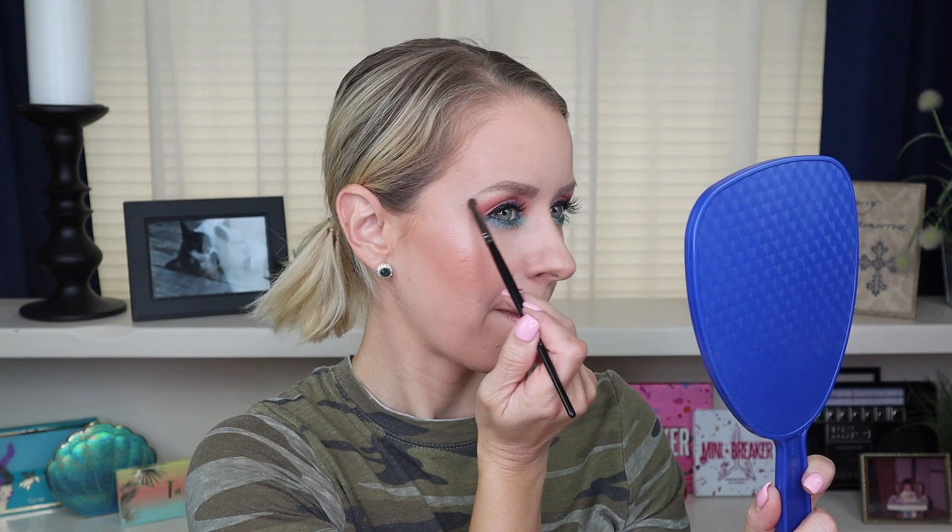You know what — I forgot to do a brow bone highlight! Let's take care of that right now. I'm going to take a little bit of the shade Pineapple and lightly run that along my brow bone with the same little pencil brush. This is a step that I often forget, but it's an easy step to do at any time in the makeup routine. I'm also going to take a little bit of that Pineapple and pop it in my inner corner — good decision.